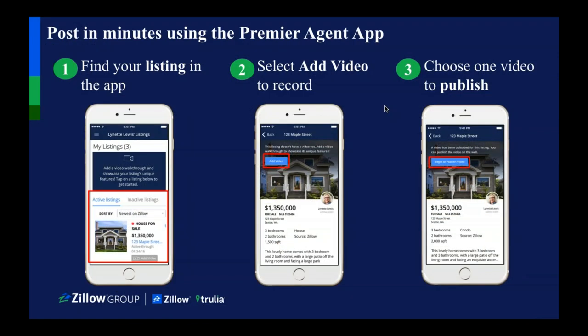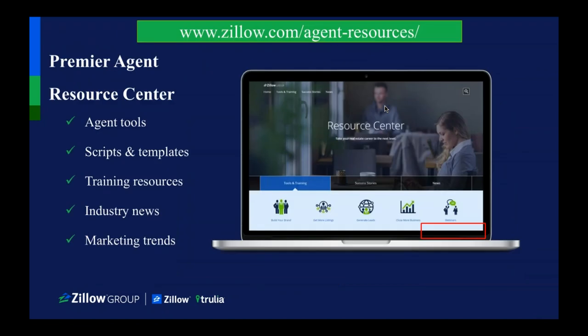This just breaks down how easy it is to publish that video via the Premier Agent app. Zillow also has a lot of different resources — I know sometimes it's hard to get in touch with someone at Zillow. Essentially, this gives you lots of information on agent tools, scripts and templates, training resources, industry news, and market trends. There's a lot of information because I know sometimes Zillow feels like a black hole, but this is a really great resource.